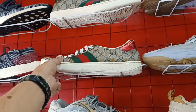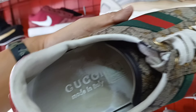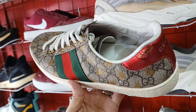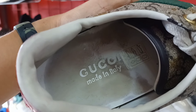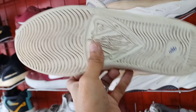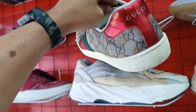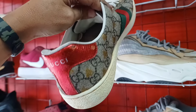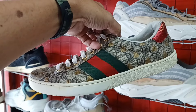Tapos dito naman mga idol, may nakita tayo rito. Gucci o. Made in Italy mga idol. Baka magustuhan nyo. Puntaan nyo na. Ayan pa yung original insole, made in Italy. Ang price 980 lang. Size nito, tingin ko mga size 9 or 8 and a half. Ayan o Gucci.